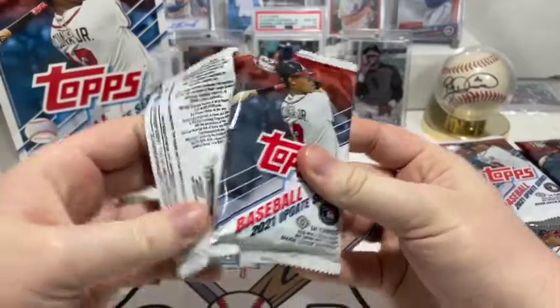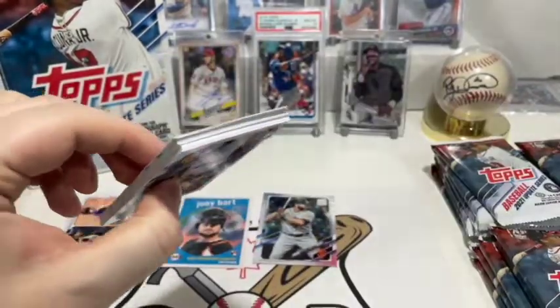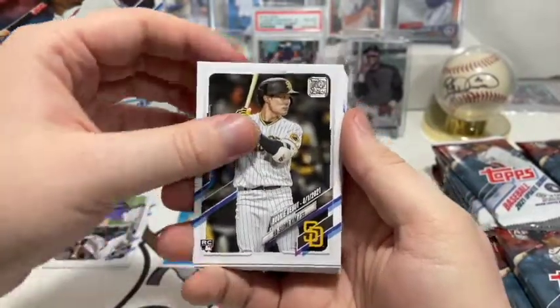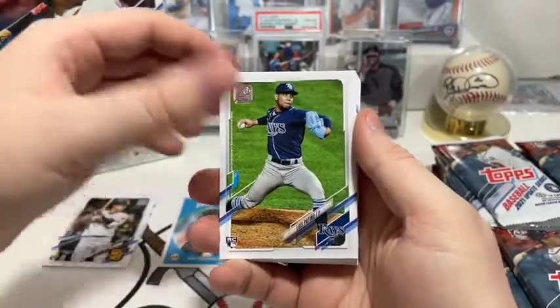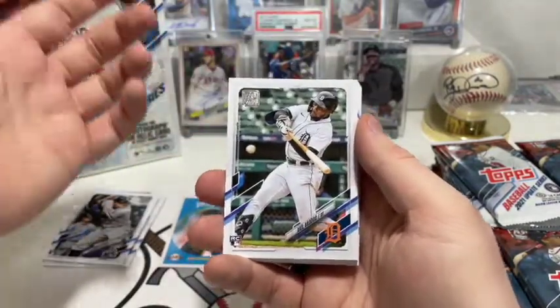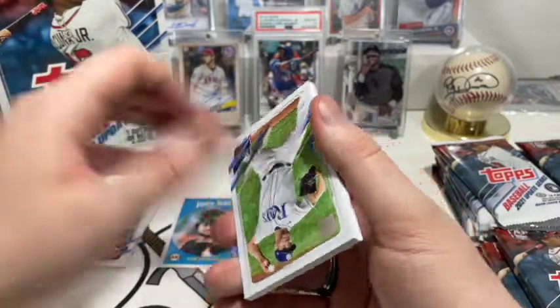Nice, we got a Joey Bart rookie card — that's not a bad one! We'll put that in the top tier rookie pile. We have Miles Straw, Garrett Whitlock rookie, Carlos Hernandez rookie, and a rookie combo of Lucas Gilbreath and Justin Lawrence — both rookies, which is interesting. Heritage has those combined rookie cards a lot of the time. First up we also have Ha-Seong Kim rookie debut card, Luis Patiño rookie, Andrew Vaughn rookie debut, and Akil Baddoo rookie — a lot of rookies right out of the gate.